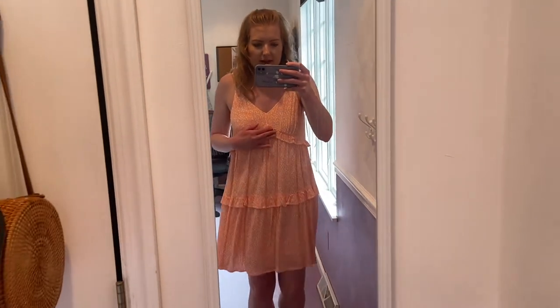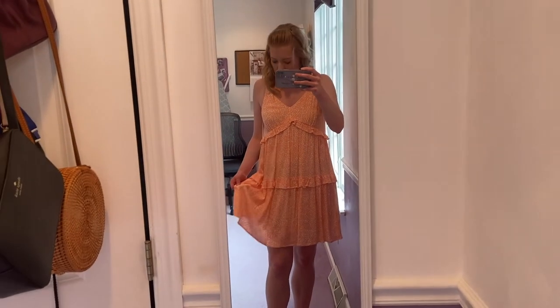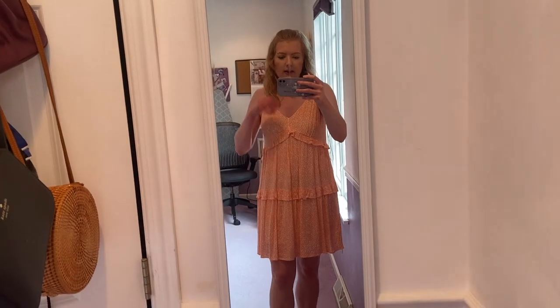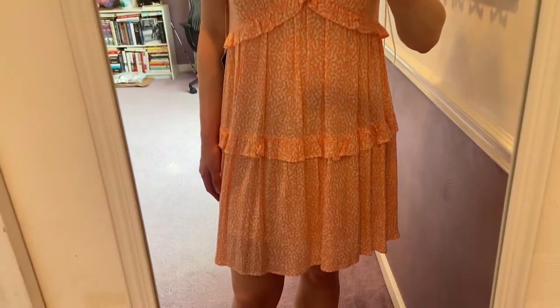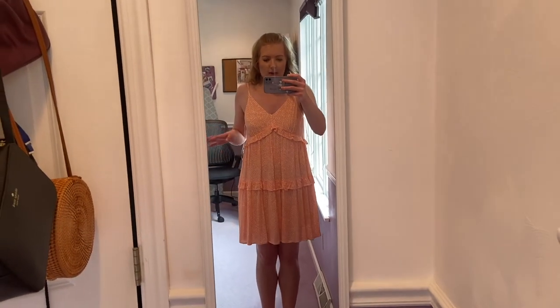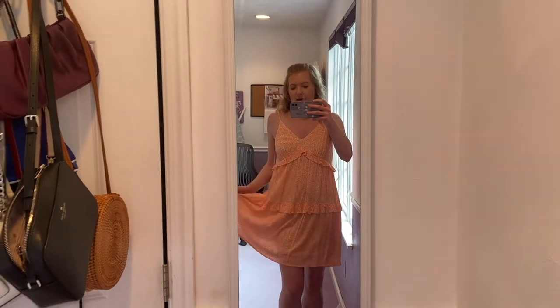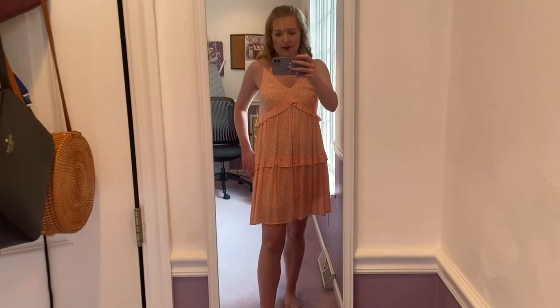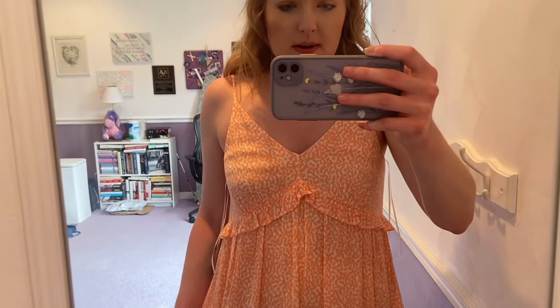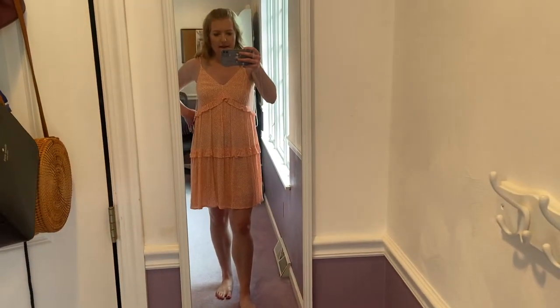This is also from Express — it's a peachy and white leopard-sort-of print that you can't really tell on camera. I thought this might be cute to wear to White Limousine, but I'm not sure. It's kind of flowy and a little oversized, so I don't know if that will look good in pictures. I feel like you can play with poses with a dress like this and it looks kind of cute, but straight-on it wouldn't be super flattering. It is very comfortable though.